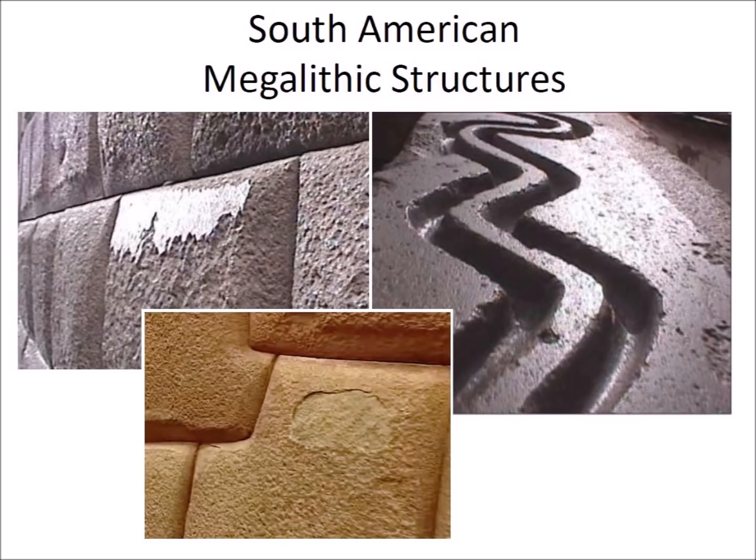By contrast, the vitrification of the megaliths in South America seems to have been made using well-established technology. Weathering has crumbled away parts of the vitrified crust in some stones, revealing a rougher surface underneath. Many stones have retained their sheen for hundreds or perhaps thousands of years.